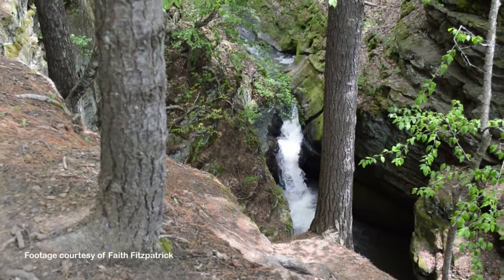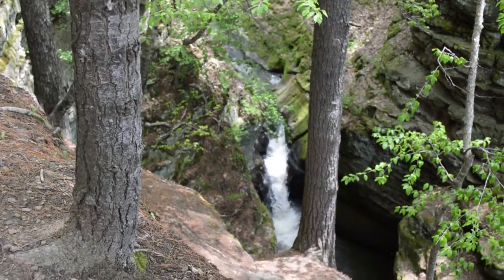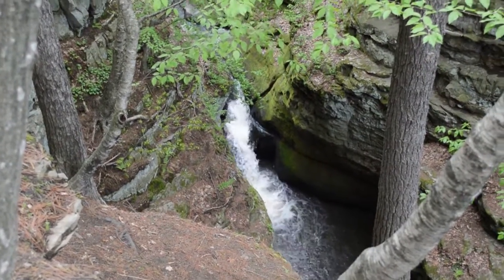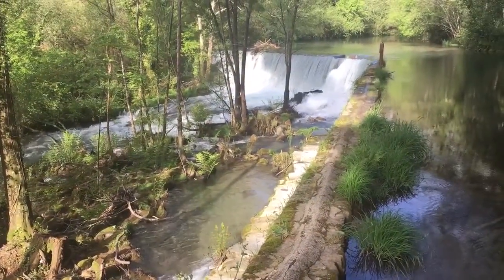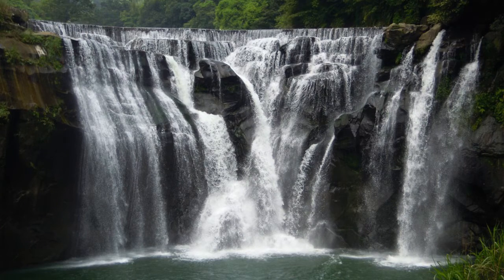So how long do waterfalls last? It really depends on how long that rock can withstand the water. Some waterfalls do last for a really long time. Others basically work themselves upstream. Some of the fastest ones move about a meter and a half per year. It doesn't happen in a gradual process — a lot of times the rock ends up being plucked out by the flowing water in large chunks. You get what's called a retreat rate. It can happen pretty quickly, maybe during a flood when there's a lot of water working on the waterfall. During periods where there's not as much flow, the waterfall might not change that much.